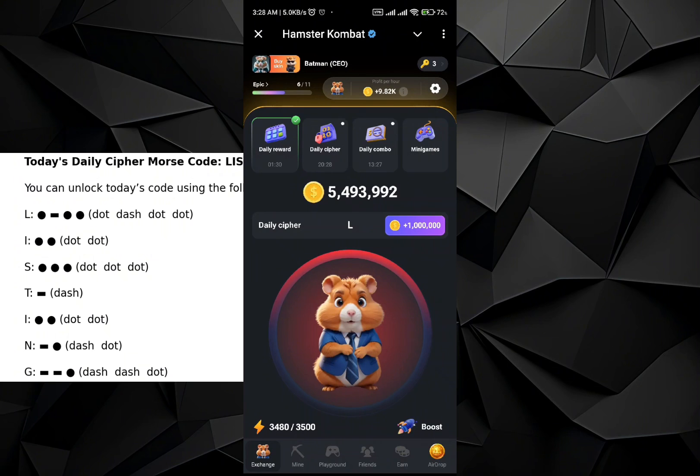Make sure that you give a one and a half second delay for each letter to be registered. For S: triple dot. Then for T: dash. Then for I: dot, dot. Then for N: dash.